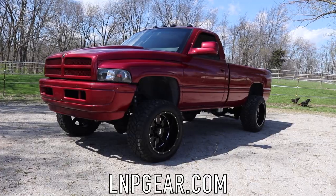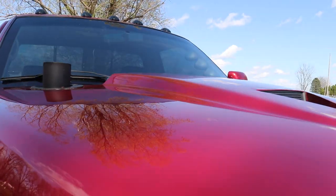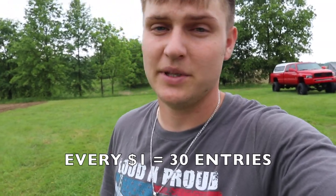If you want to get entered to win this 1995 compound turbo truck plus five thousand dollars cash, here's what you've got to do. We're also doing two $50 winners every day of the giveaway until it ends on June 3rd at 11:59 p.m. — so if it's June 3rd, it's your last day. All you have to do is go to lmpgear.com and place an order — every one dollar is 30 entries towards winning that truck plus the five grand. Thanks so much for all the love and support, I'll catch you in the next video.